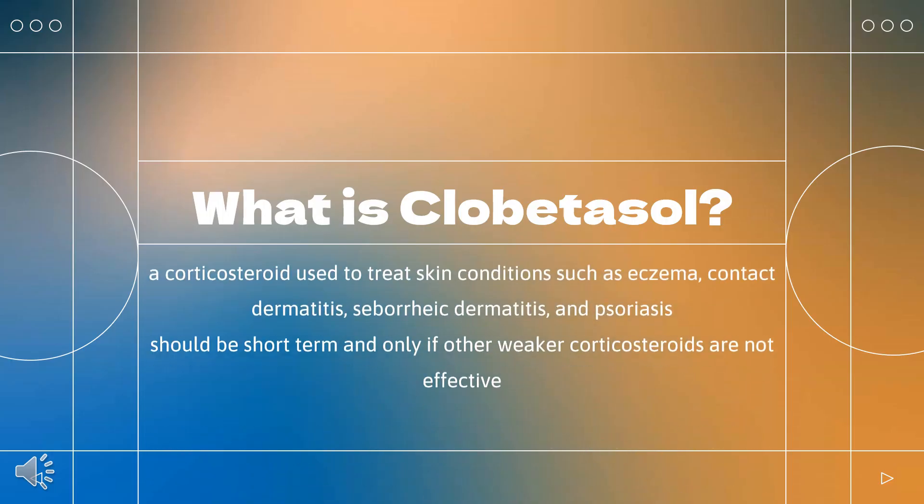Clobetasol propionate is a corticosteroid used to treat skin conditions such as eczema, contact dermatitis, seborrheic dermatitis, and psoriasis. It is applied to the skin as a cream, ointment, or shampoo. Use should be short-term and only if other weaker corticosteroids are not effective. Clobetasol propionate was patented in 1968 and came into medical use in 1978. It is available as a generic medication.